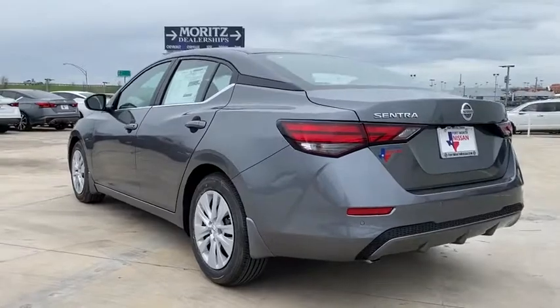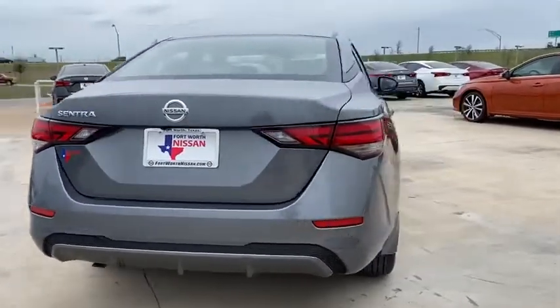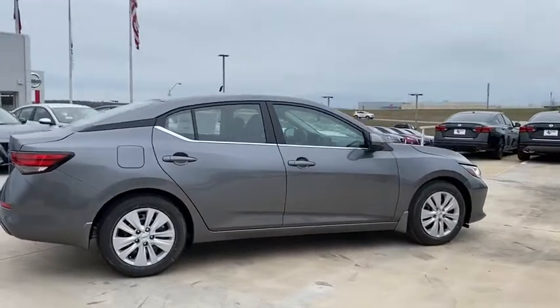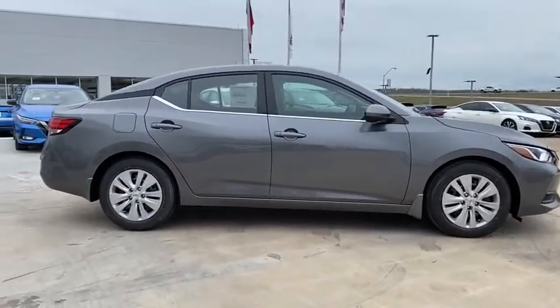This vehicle has less than 100 miles. Here are some of this vehicle's great options: traction control, dual airbags, power steering, trip computer, electronic stability control, rear window defroster, power windows, overhead console, tachometer, panic alarm.